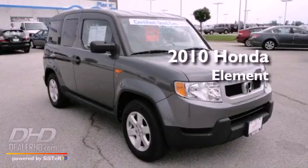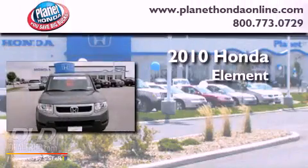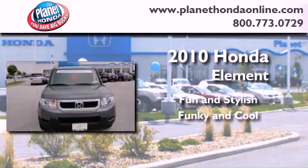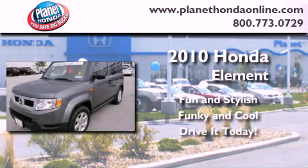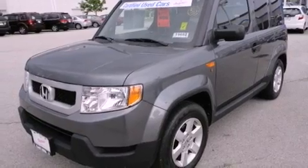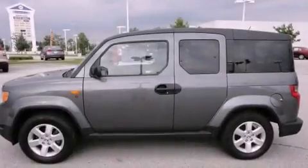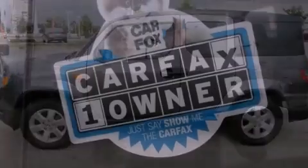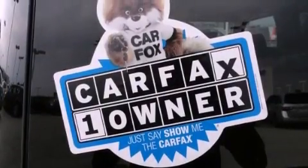This is a certified pre-owned 2010 Honda Element. Its top features include heater vents for rear seated passengers, cruise control, steering wheel mounted controls, a premium audio system, and aluminum wheels.